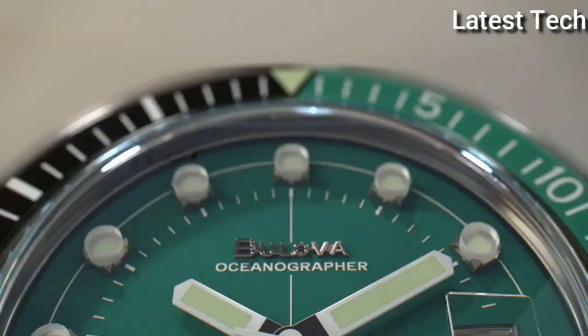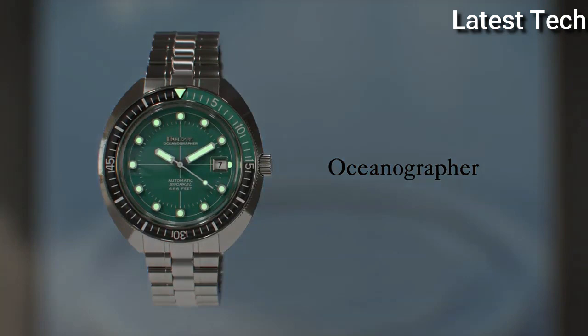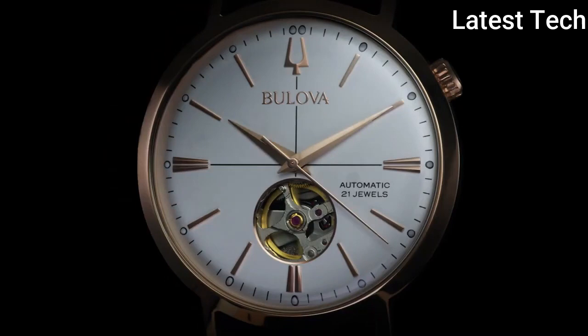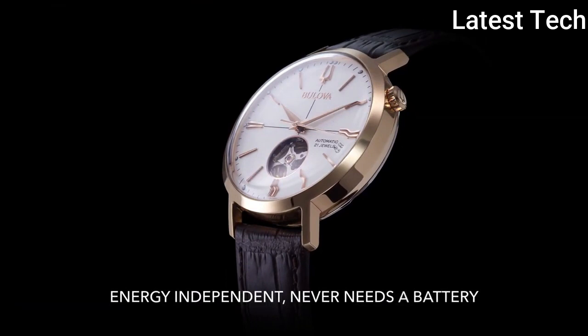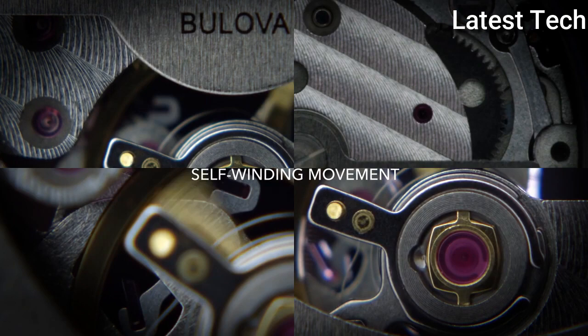Top 1. Item shape: round. Dial window material type: mineral. Display type: analog. Case material: stainless steel. Case diameter: 41mm. Band material: leather. Band length: men's standard. Band color: brown. Dial color: silver. Special feature: second hand.